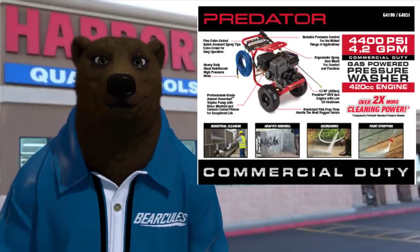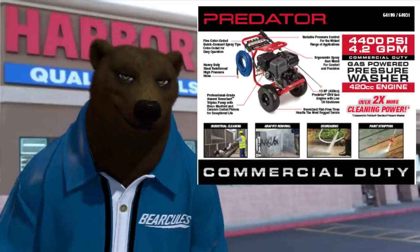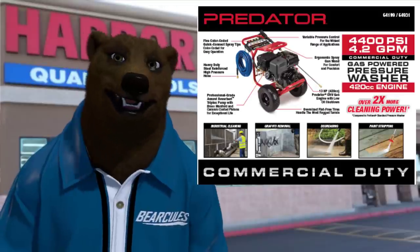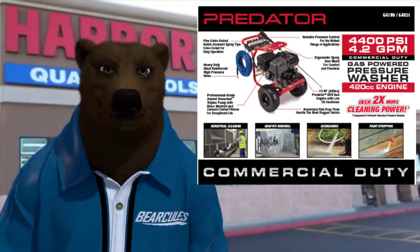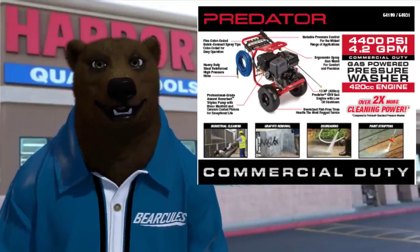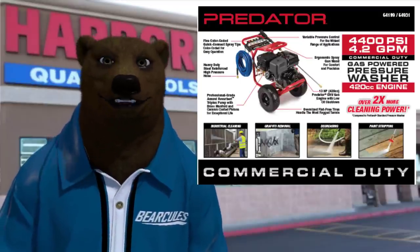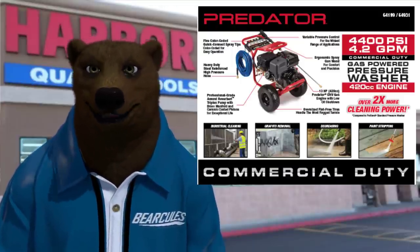Harbor Freight has had real success with these Predator engines — and yes, I keep calling them motors, but if I say motor I mean gas engine, just one of those quirks. The point is these things have been proven rock solid. You always hear people saying they'd never buy anything expensive at Harbor Freight, but these Predator engines are just amazing. I know people who use them in industrial applications and people who race them in go-karts. They're a solid, reliable go-to engine and Harbor Freight is putting them in all sorts of things now.